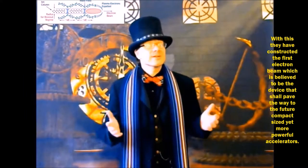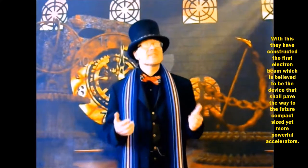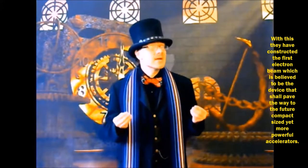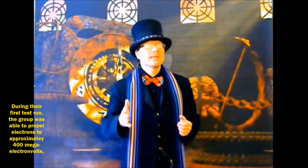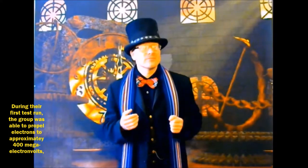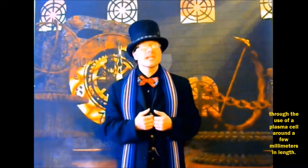With this, they have constructed the first electron beam, which is believed to be the device that shall pave the way to the future compact-sized, yet more powerful, accelerators. In that first test line, the group is able to propel electrons to approximately 400 mega-electron volts,